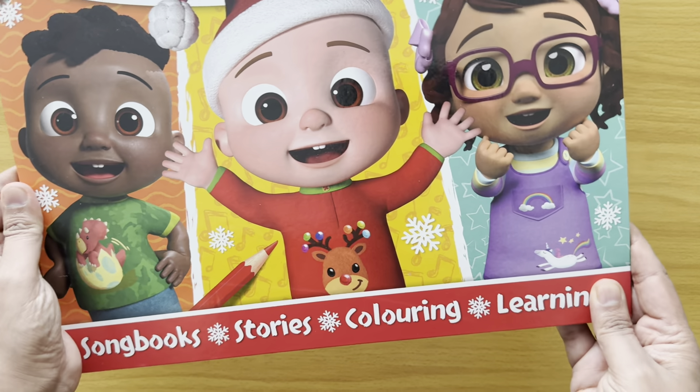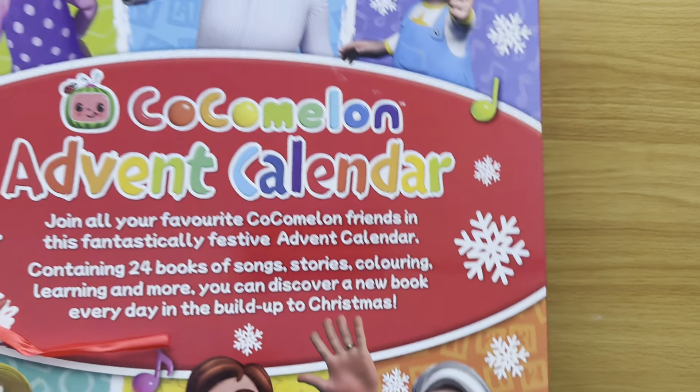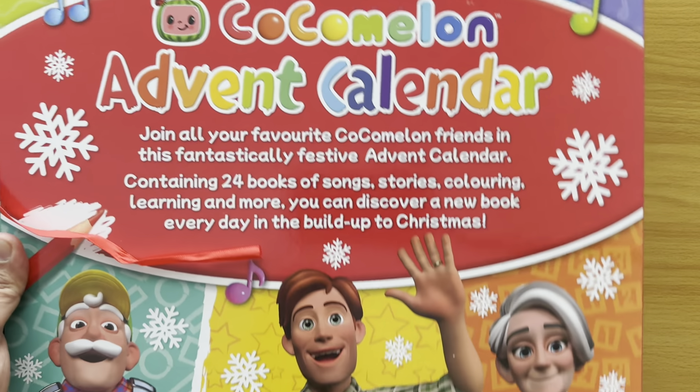Do you see that? It's got songbooks, stories, colouring and learning. And if you look at the back you've got all your favourite CoComelon characters.